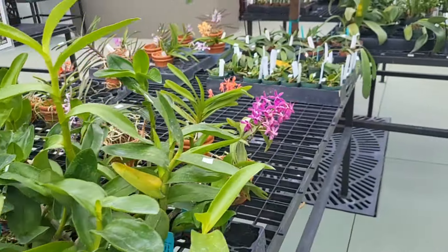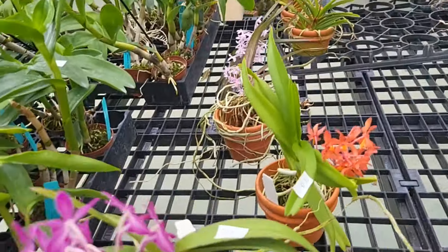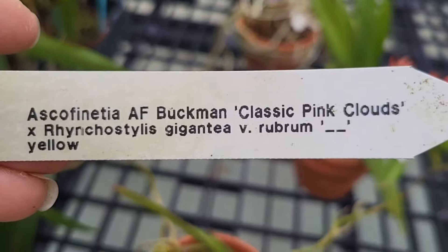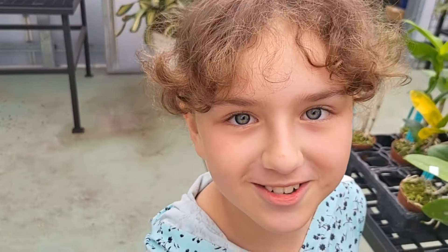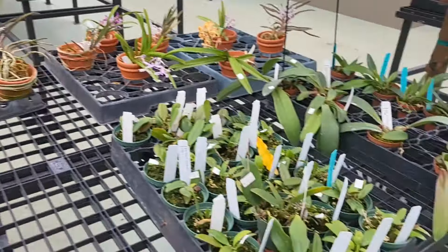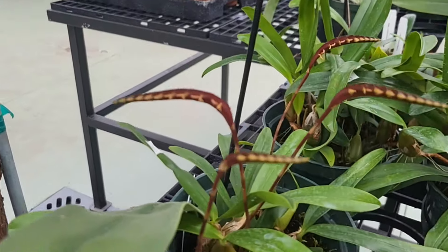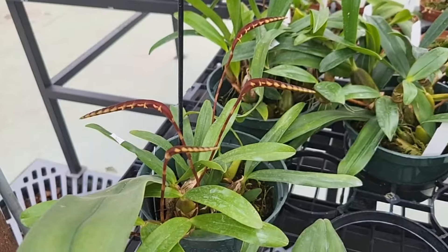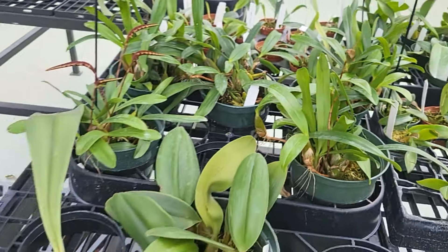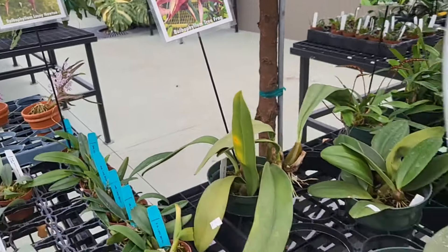Okay, let's look at the bulbophyllum section. We are not buying any vandas! By the way Martha, you're not doing your job well. Let's see — oh, that one, this one is in bloom. I don't think it's fully opened, but that is cool. And look, there are lots of them in bud. There's the tree frog — I have it, it looks good but it never bloomed for me. I wonder why.